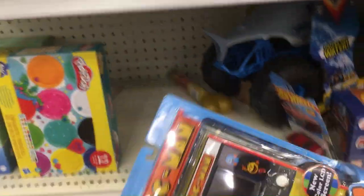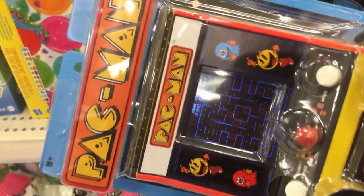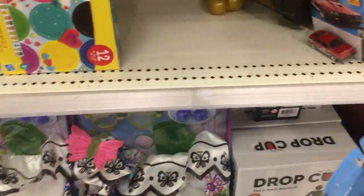Checking out the other aisle. On this end cap they had a kind of random Pac-Man little mini arcade stand-up. I do like these, it does work, but it's that weird LCD graphic style instead of like an emulation of a Pac-Man game, which is kind of lame.